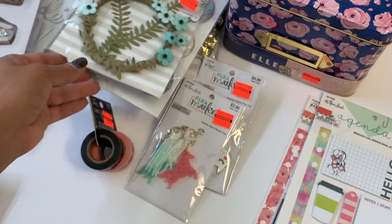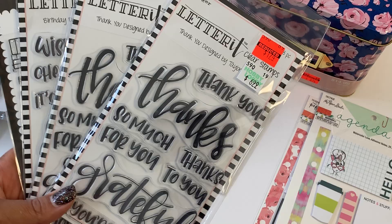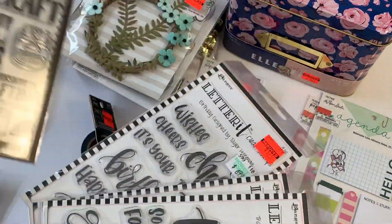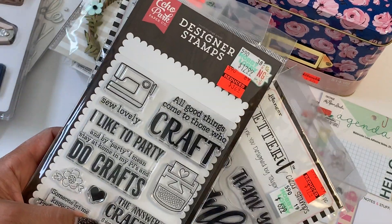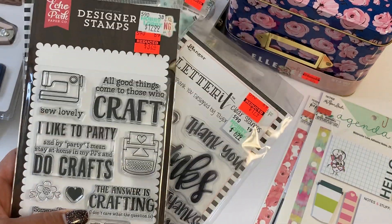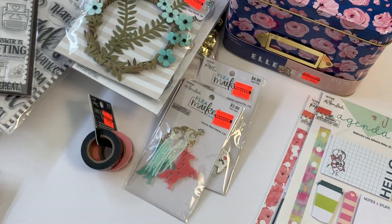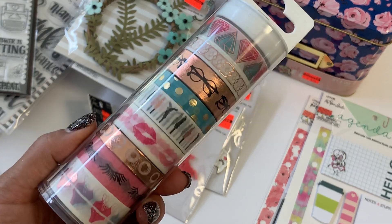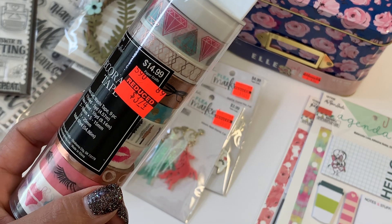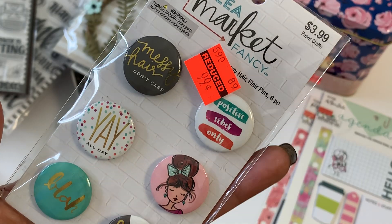I did get some stamp sets — I got some thank you stamps and some birthday stamps, and I plan on gifting some of these. I also got the designer stamps by Echo Park — those are really fun stamps and also intended for gifting. Then I picked up this washi tape roll which is really pretty, glam themed, and that was $3.74.